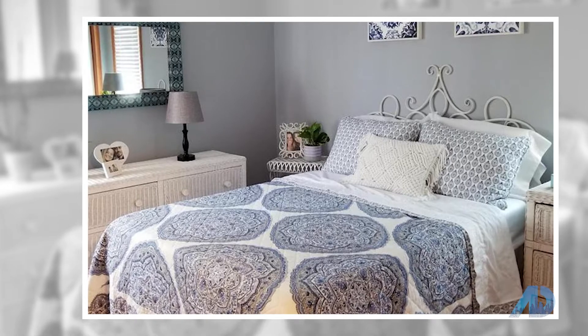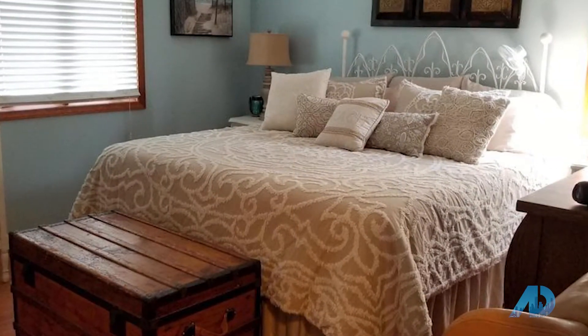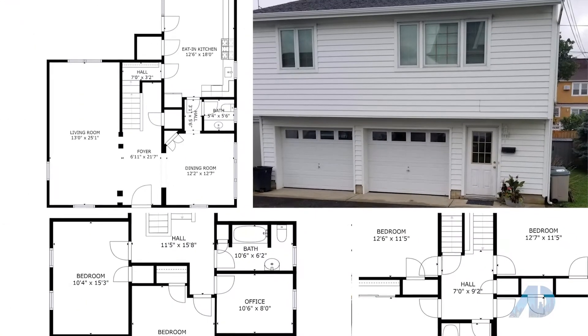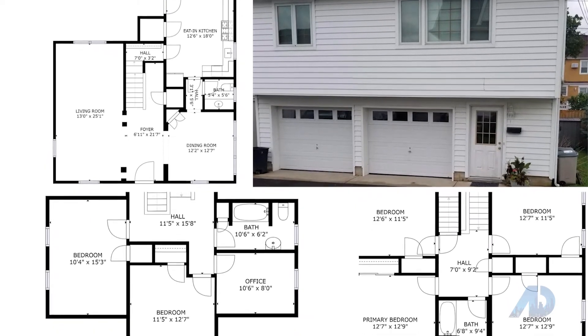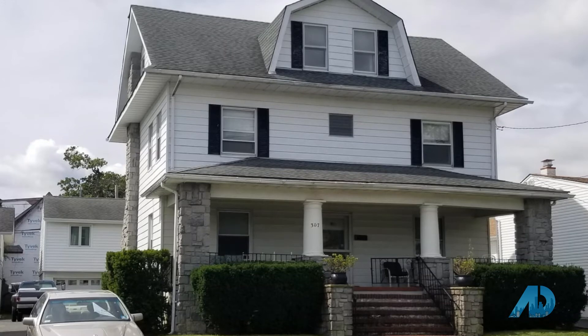Nine-foot ceilings. Enjoy a tree-lined stroll to Main Street for a wide selection of restaurants and cuisines, music in the park, and bowling. Boardwalk offers live music, fireworks, miniature golf, and a new playground. Add your vision to the charm and character of your next forever home. Contact Richard Davidson for more information.